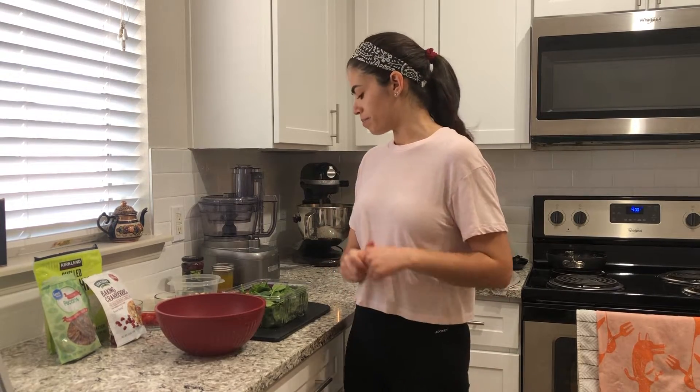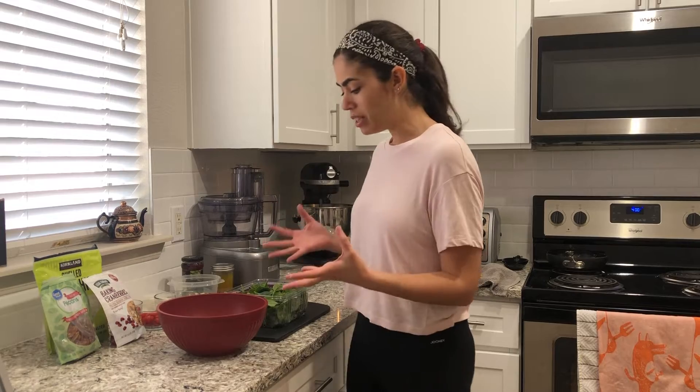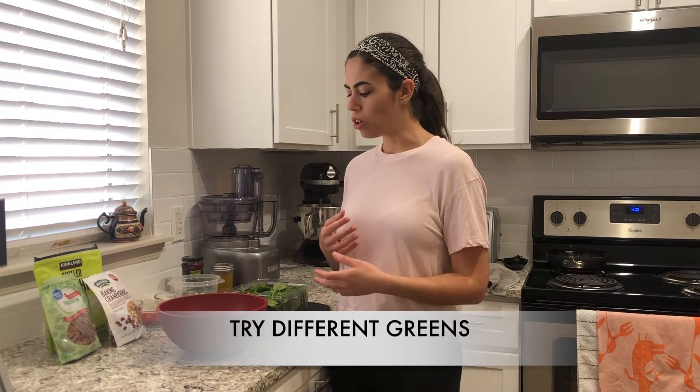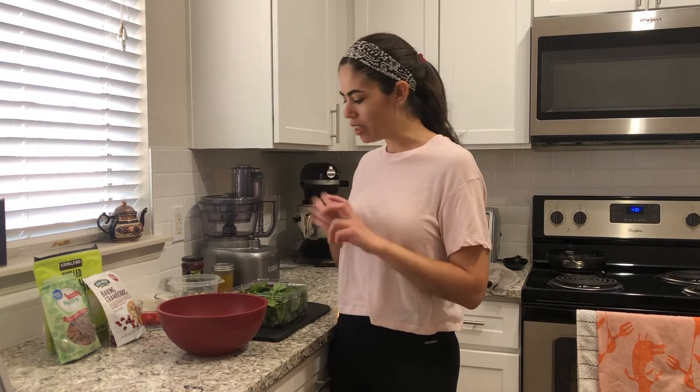I'm talking about a salad that has a base of greens. Salads can take on a lot of different forms — we can have grain-based salads, warm vegetable salads — but I'm talking about a classic greens base with different kinds of veggies, protein, and things like that. One thing you can consider is switching up the base of your greens or combining different greens together, doing a little bit of one and a little bit of another.